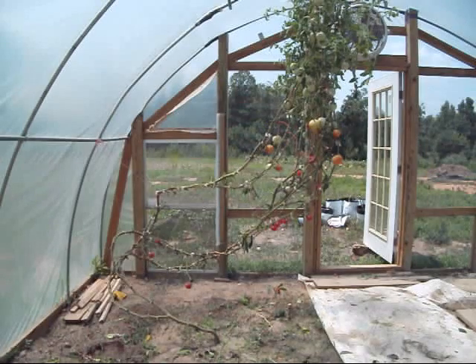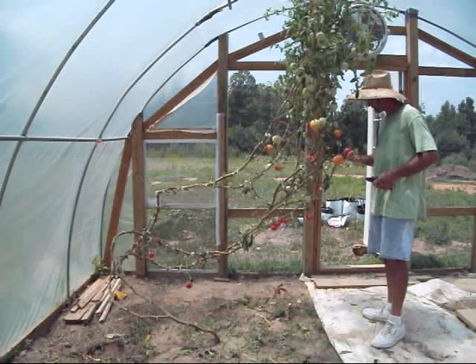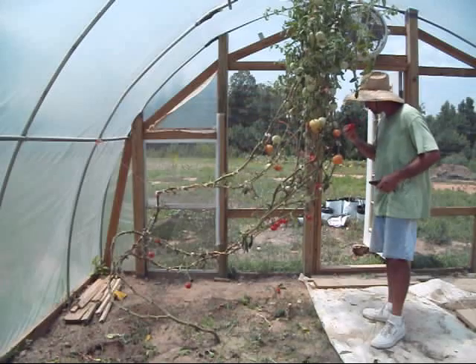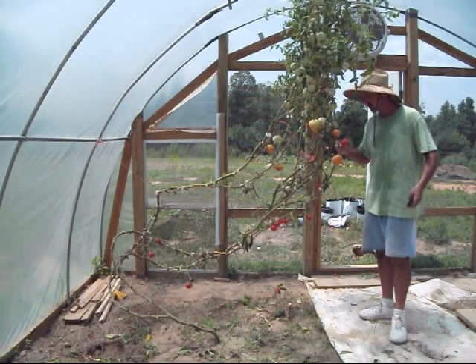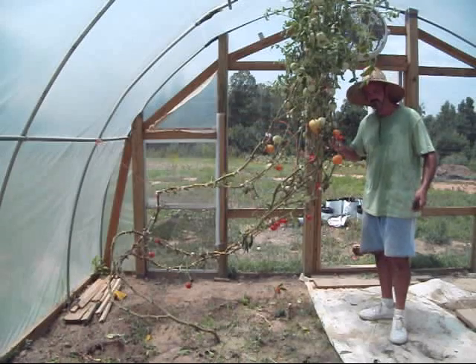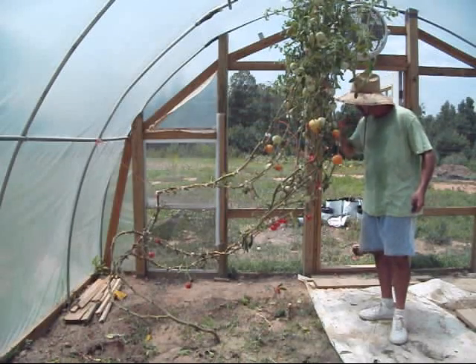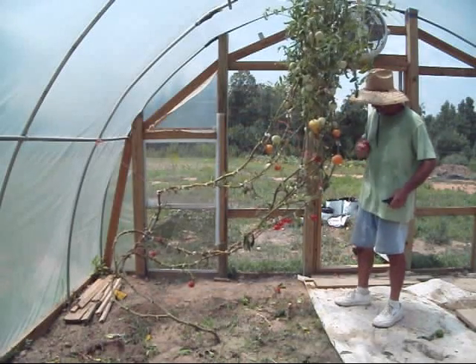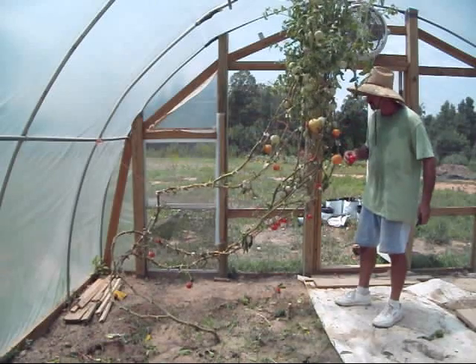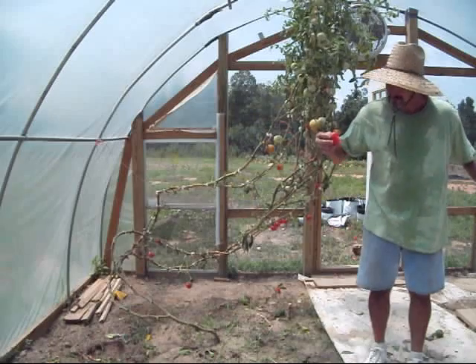Unlike the kind of decision making them idiots in Washington are doing right now. That's probably some of the juiciest tomatoes you'll ever find. I think I have one more. That was pretty good. Mmm. Make a mess.